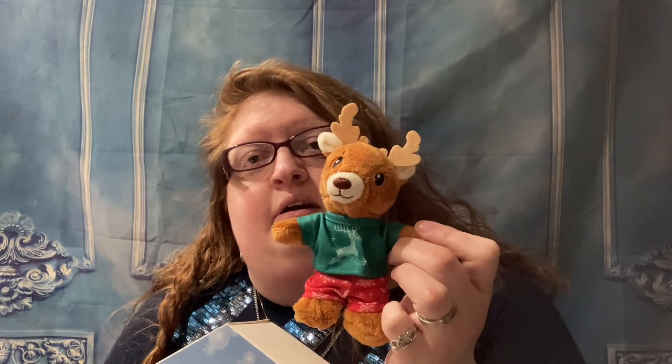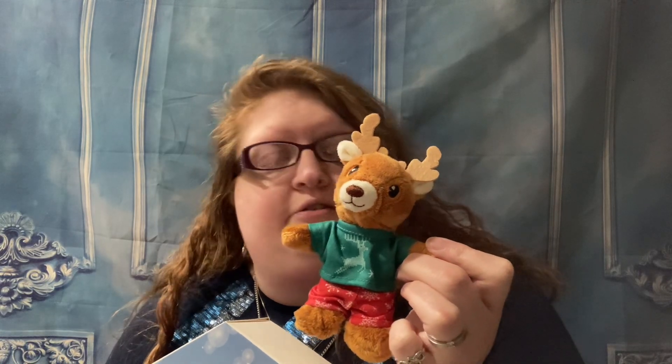Hello, welcome back to Vlogmas Day 14. So far we have this cute little reindeer. Let's see what we have for the next part of this calendar.